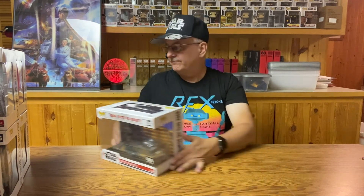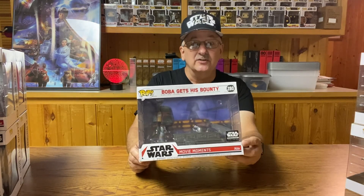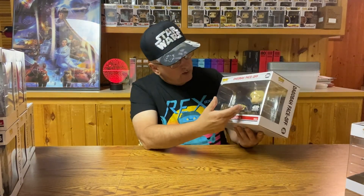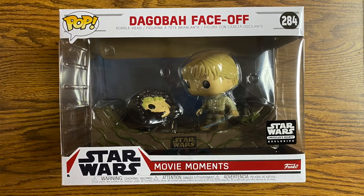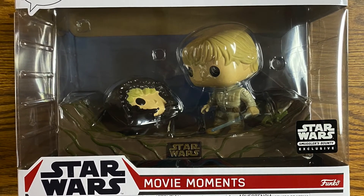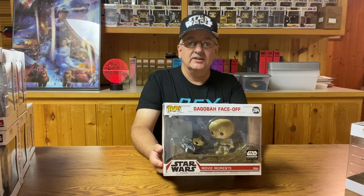This one happened to be a Smuggler's Bounty exclusive — you cannot just buy that one in stores. The next one is also a Smuggler's Bounty exclusive, number 284, the Dagobah Face-Off. Once again, only one real bobblehead — Luke Skywalker — and then the head of Darth Vader with Luke Skywalker's face in it from The Empire Strikes Back. Nicely done. We have a background from Dagobah, and you can tell he's in the cave. I even like that the little lizard thing is in the corner there by Luke. Nice addition to the set.